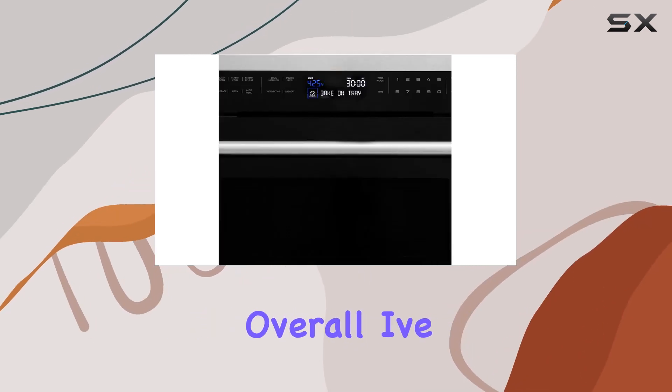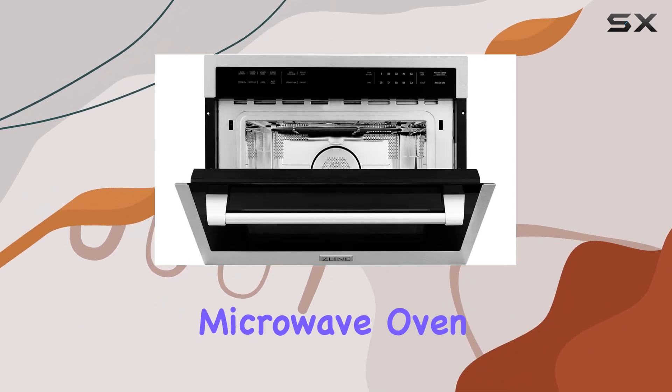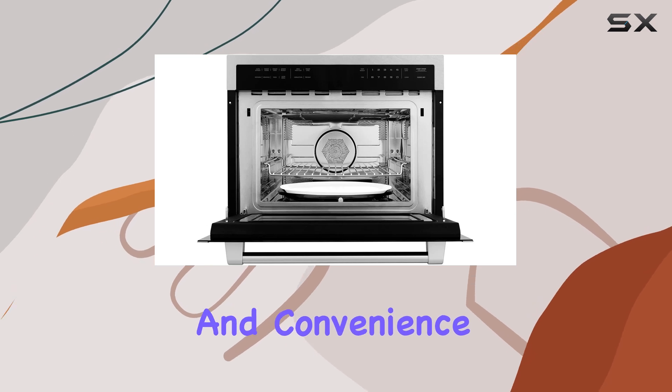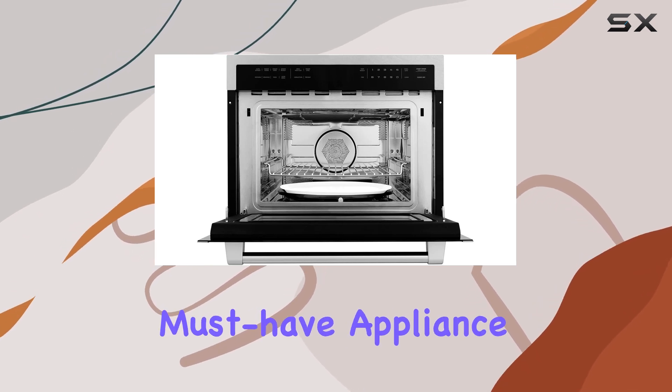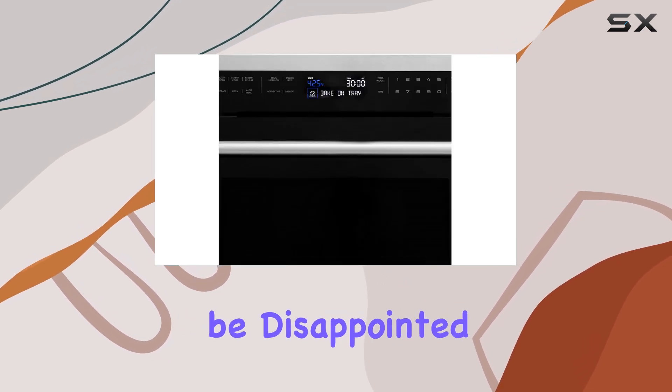Overall, I've been thoroughly impressed with this ZLine 24-inch built-in convection microwave oven. It offers unmatched versatility, performance, and convenience, making it a must-have appliance for any kitchen. If you're in the market for a new microwave, look no further than this powerhouse from ZLine Kitchen and Bath — trust me, you won't be disappointed.